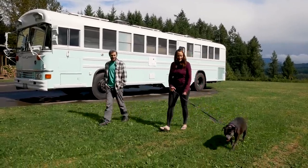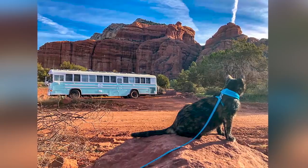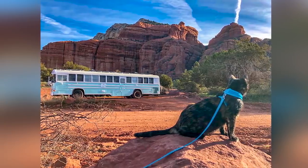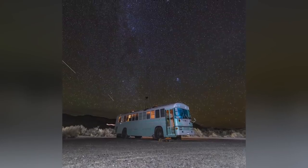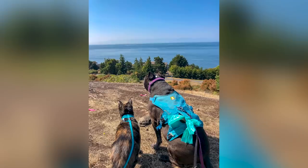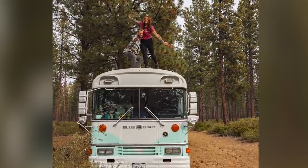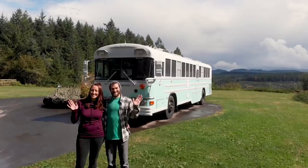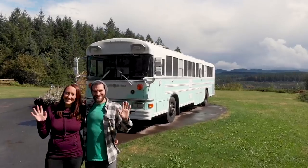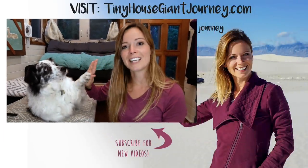My favorite part of bus life is all the different things we're able to see. There are so many places in this country we would never have been able to visit as easily as we can with the bus. Park wherever you want, travel wherever you want — if you get sick of an area, just pick up and move. Home is where you park it. Thanks for watching — make sure to subscribe, and high five if you love pets in tiny spaces!